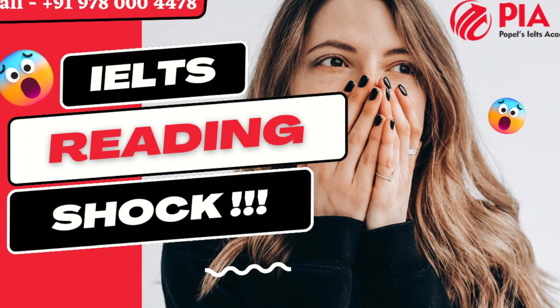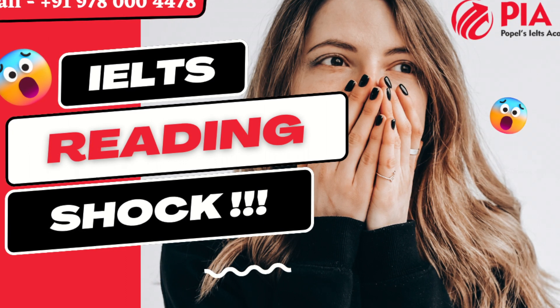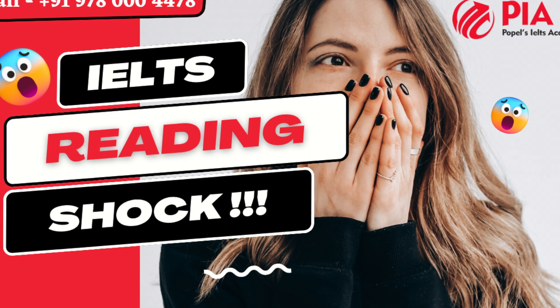New: fresh, recent, modern, up-to-date, cutting-edge, innovative, contemporary, avant-garde, novel, initial.